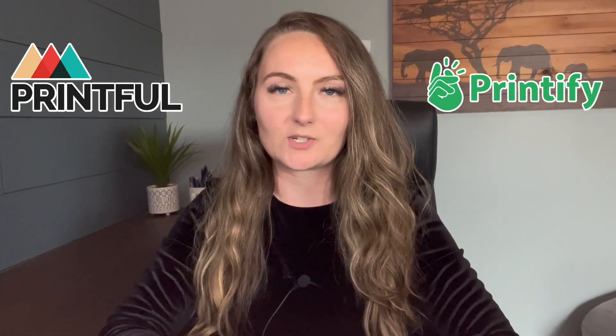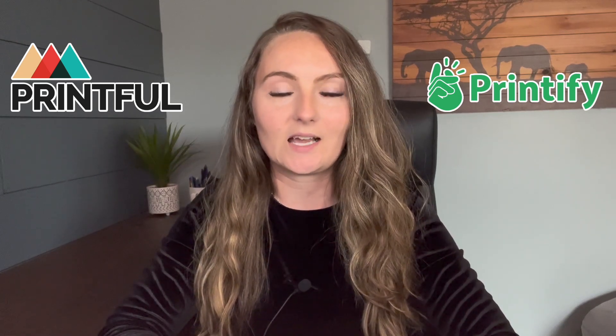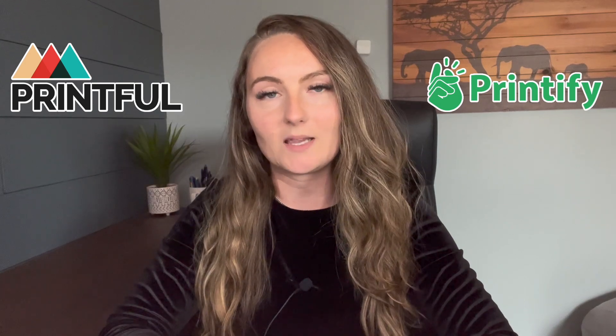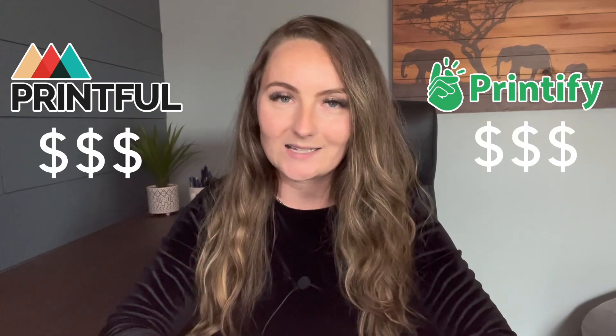I know there's been a lot of Printful versus Printify videos done in the past, and most of them focus very heavily on the quality differences between the two. But in this video, I wanted to focus more on what the biggest determining factor for myself was when choosing which one to go with, and that is the price difference. So first, I'll tell you a little bit about each company, and then I'll show you an identical shirt printed at each company so you can see the quality for yourself. Make sure to stay until the end because I'm going to go over what the actual price difference is between using the two companies.